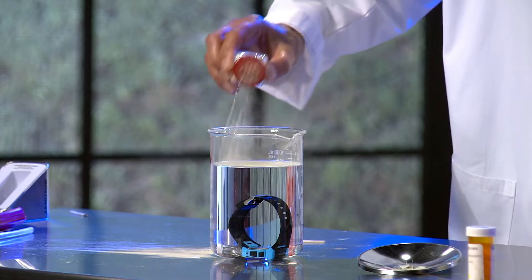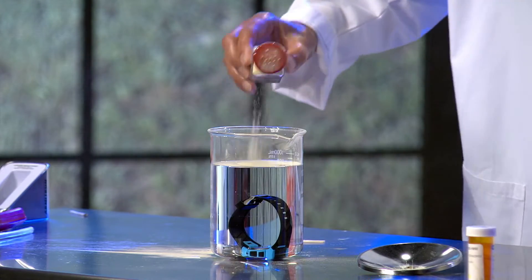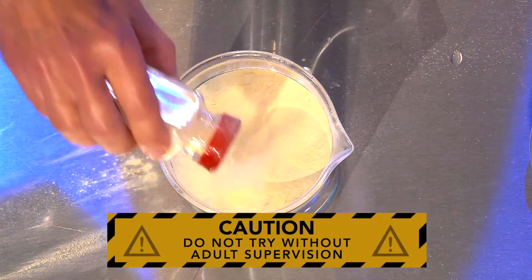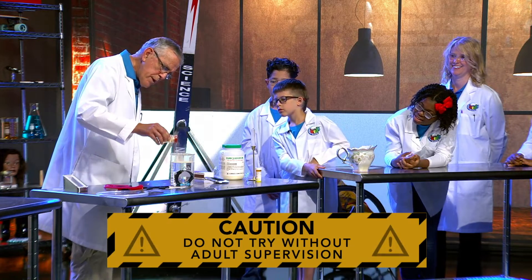Let's shake that on the water. Does it float? Yes! The powder absolutely floats on the water. So we're covering the surface of the water with lycopodium powder.